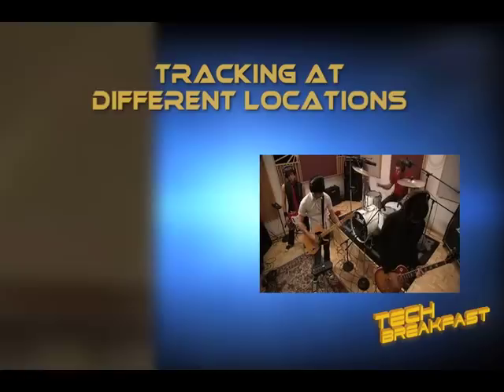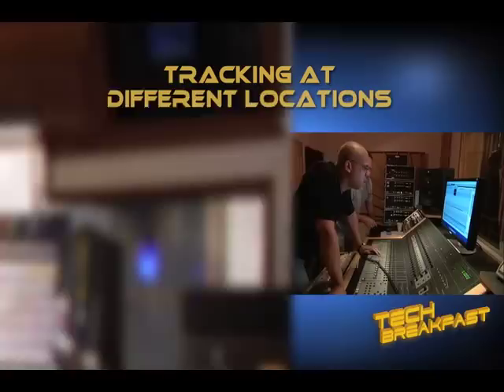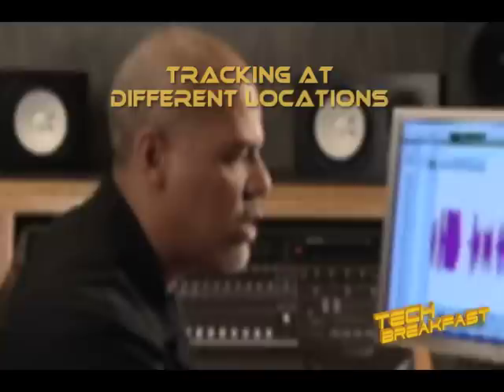To show the variety of places that you can record your music, we're going to track the material in different locations. One of the great things about computer-based recording is that you can take your project to whatever facility works best for you and the project. For drums and horns, you'll usually need a really great sounding room with great mics. For synthesizers and direct guitars, you can pretty much record them anywhere.